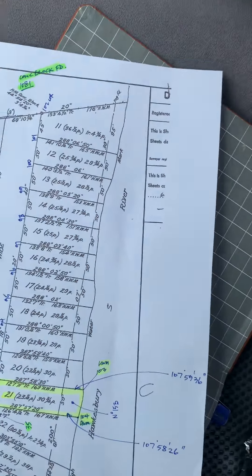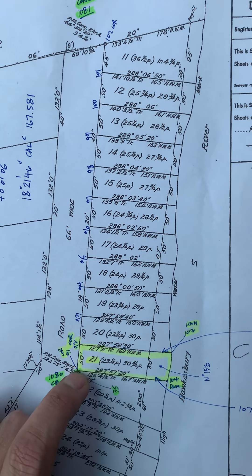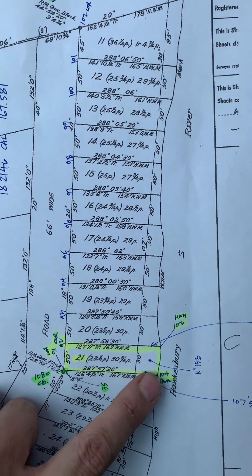The purpose of the survey is to mark lot 21 — mark the front corners of lot 21 and a few line marks down to the river.